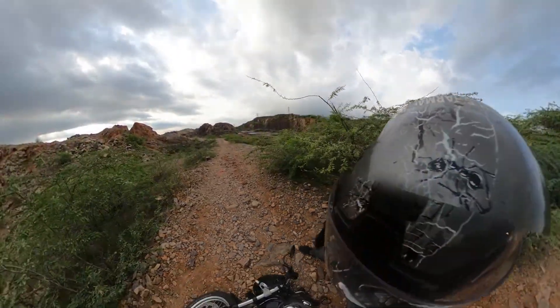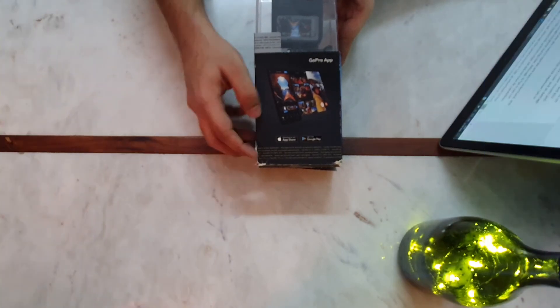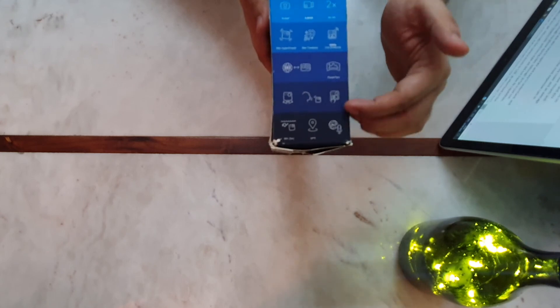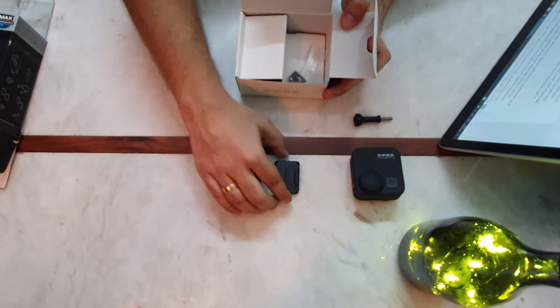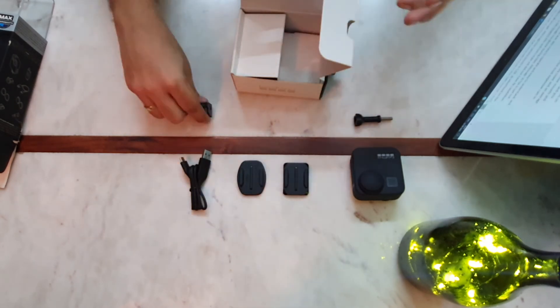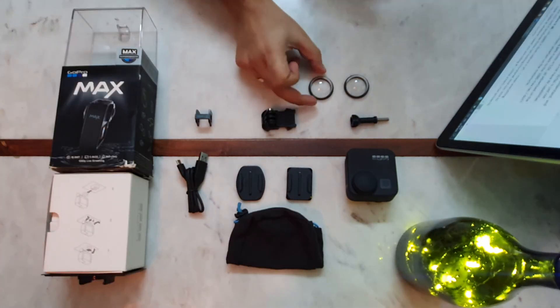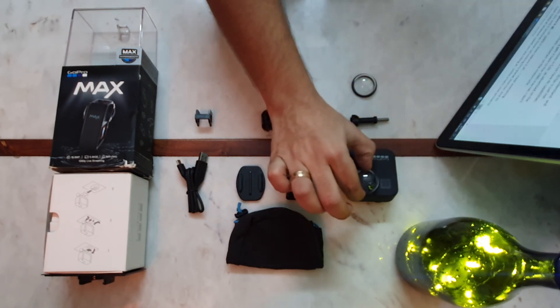Camera unboxing: icons on the box explain all the features quite well. Open the box and you realize there is no extra accessory apart from two adhesive mounts and a slider attachment for the camera lens cover. A safety cover and an average carry pouch is all you get. I was expecting a bit more, as this is the most expensive camera in the GoPro lineup.